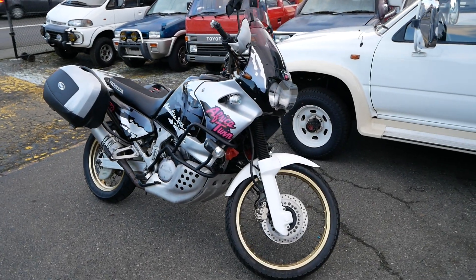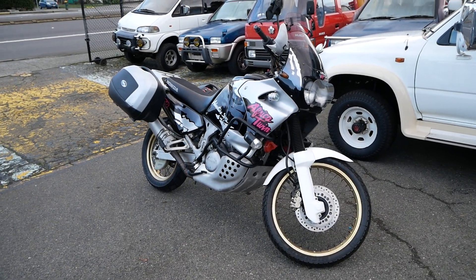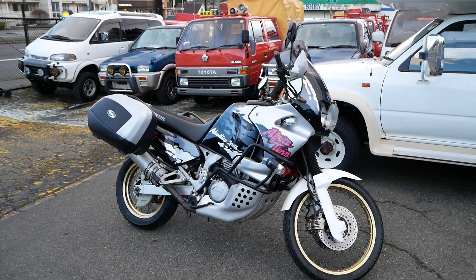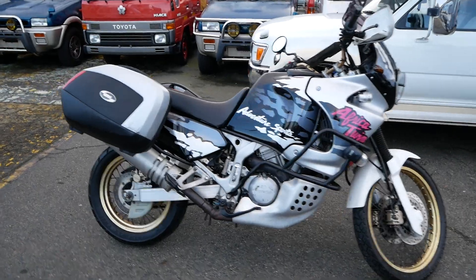This is a quick look at our 1995 Honda Africa Twin. This is a really cool bike — I've been really excited for this one to arrive. These are pretty legendary motorcycles.